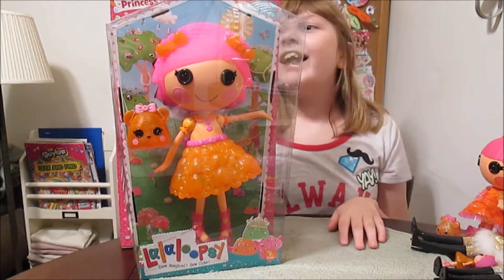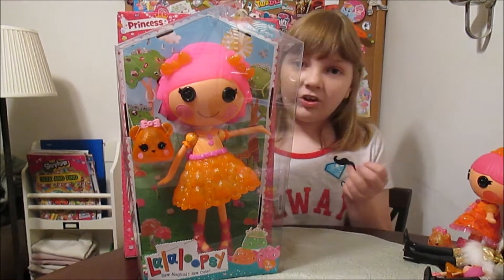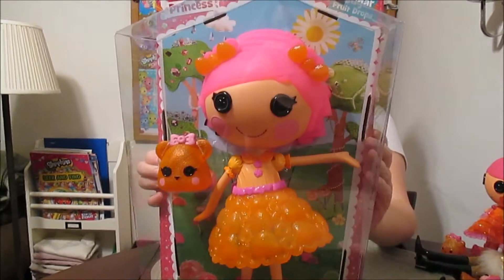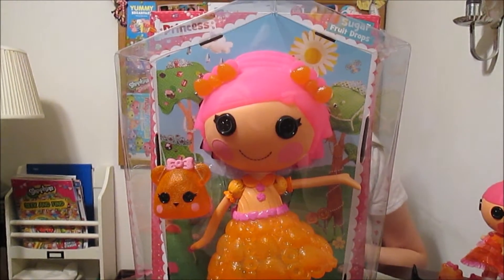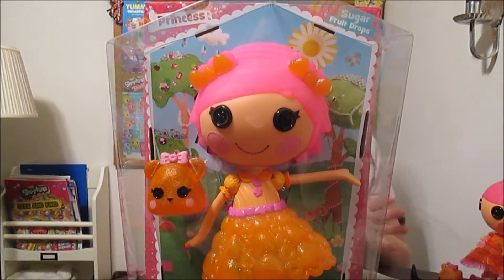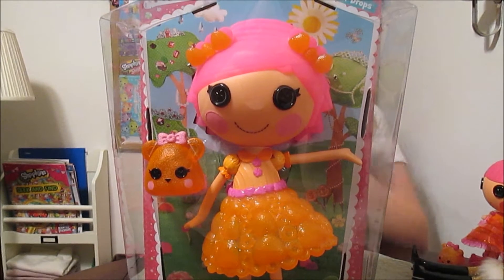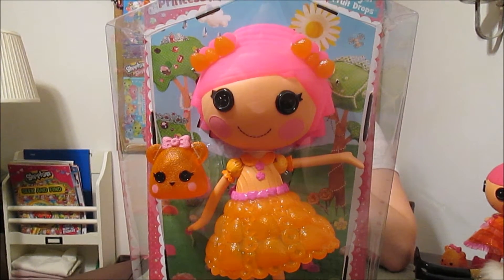Hi everyone, it's Banana, and today I'm going to open up and review the new Lalaloopsy Princess Sugar Fruit Drops. Isn't she beautiful? This is Sugar Fruit Drops' first large doll. I'm so excited about her because she has the old Mimi mold — the old Mimi slash Suzette LaSuite hair mold. So cool.